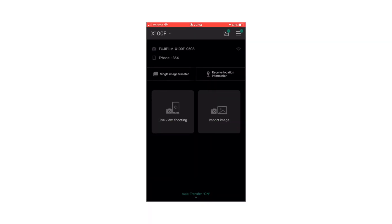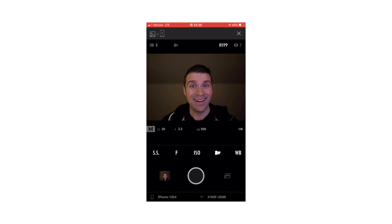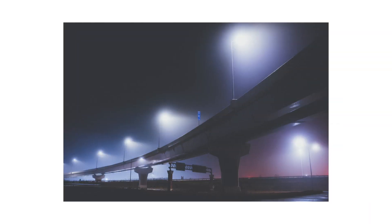Luckily Fuji updated their iOS app, which helped me set up and take these shots. What surprised me the most about the X100F is how it captured the sharpness of the architecture and contrasted it with how soft those lights were in the fog. I've taken a lot of photos with this camera and these are right there at the top of my favorites. Thanks for watching — feel free to follow me on Instagram at Tyler, and I'm off to take some more photos. See you next time.